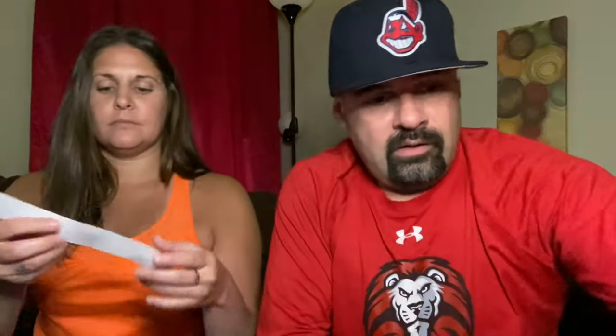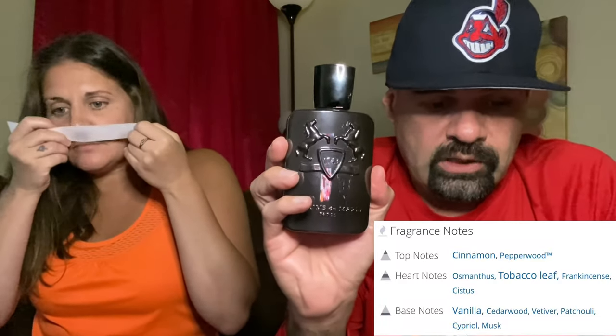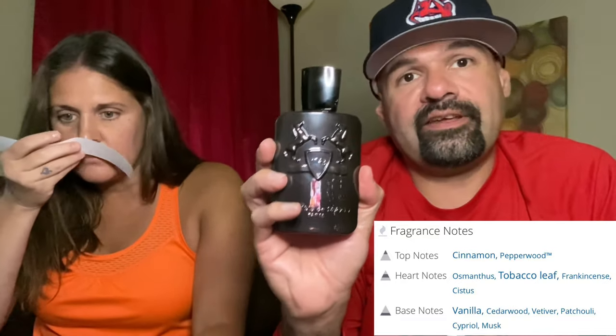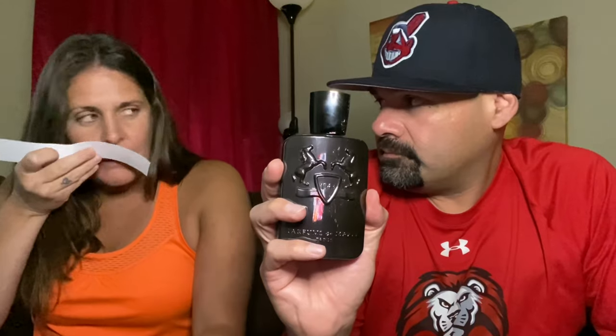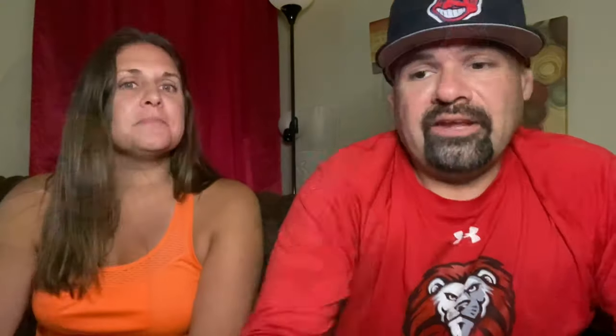Next up is Herod. Top notes are cinnamon and pepperwood; mid notes include osmanthus, tobacco leaf, frankincense, and cistus; base notes are vanilla, cedarwood, vetiver, patchouli, cipriol, and musk. She's getting pepper and spice right away. This one is known for its tobacco note — it smells like a cigar shop — and after a moment she starts to pick that up too.